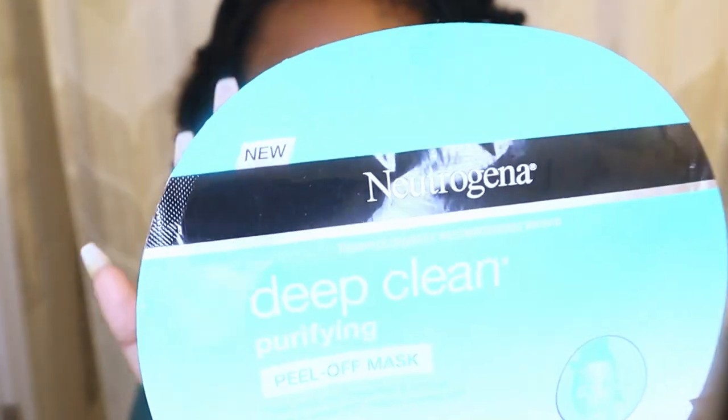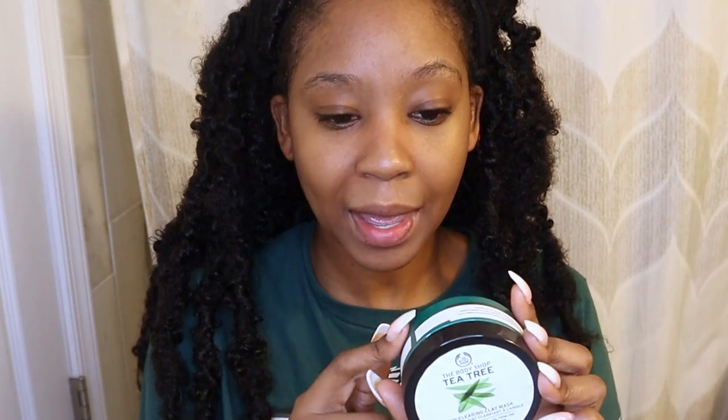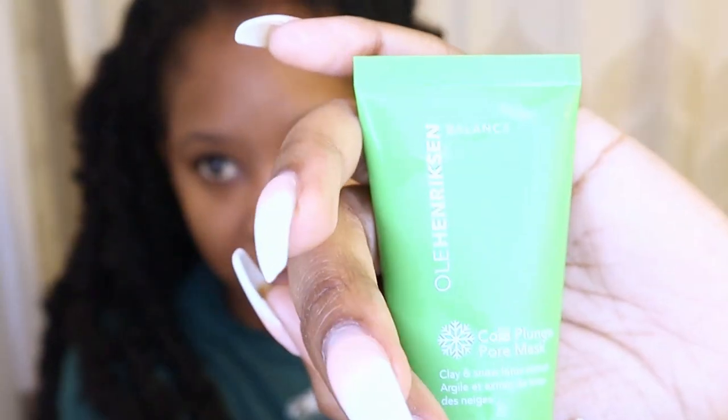I love hydrating masks so when I see them I buy them all. This next one is the deep clean peel-off mask by Neutrogena. It's good if you feel like you're about to get a pimple coming up — it's one of the things that'll just make it go away. Next one is the tea tree skin clarifying clay mask from The Body Shop. This is another go-to mask, especially if I feel like I'm about to get acne. It tingles because it has tea tree oil in it, and it gets the job done without drying out your skin.